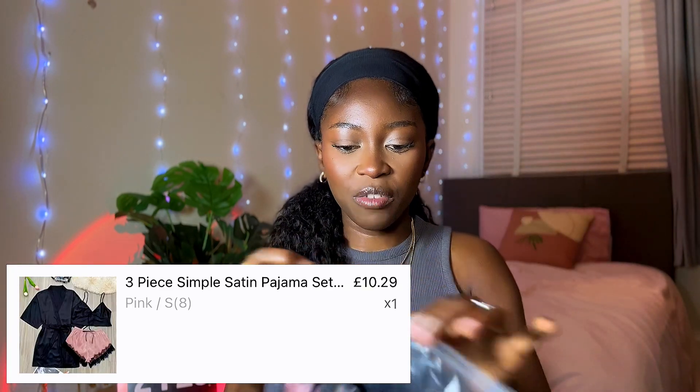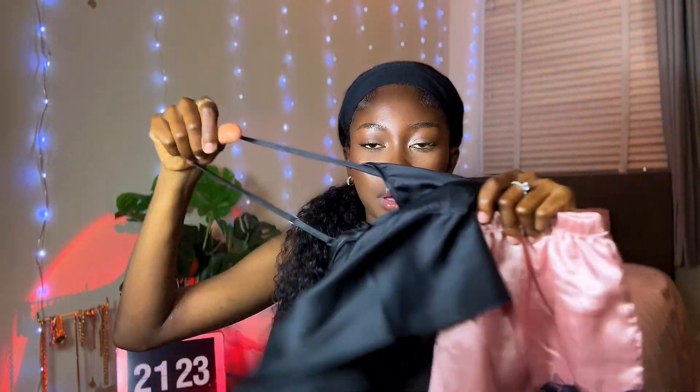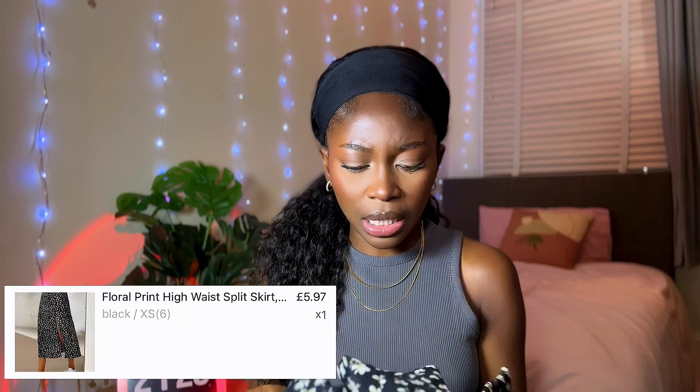The next thing I got from Temu is this nightgown set. I've been needing a satin nightgown for a while. It comes as a two-piece nightgown — the pants and then the bralette sort of — and then it comes with a satin coat robe and the thread for tying your waist. The price was really really good and I've been wanting one for a while. This is the first thing I got from the clothing section.